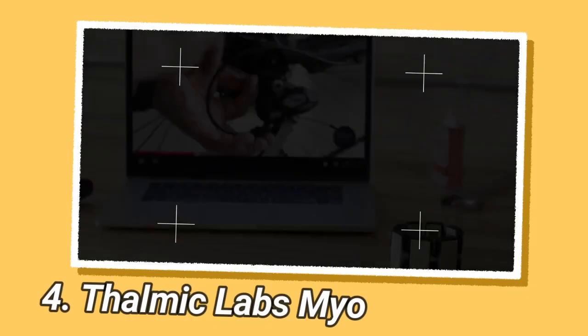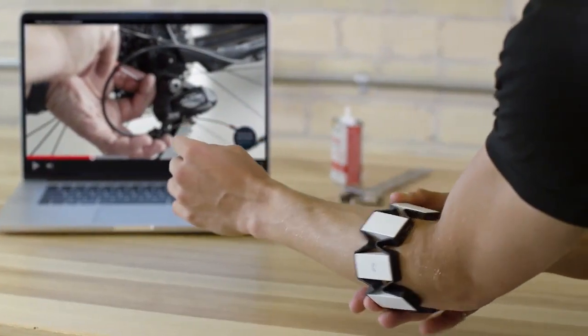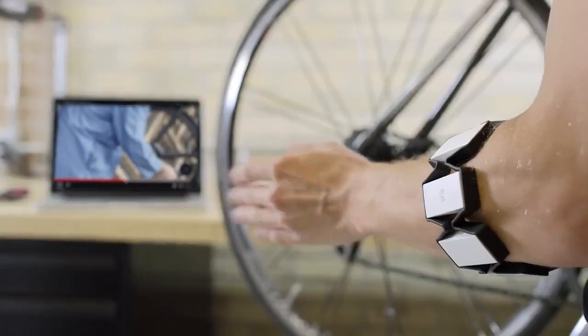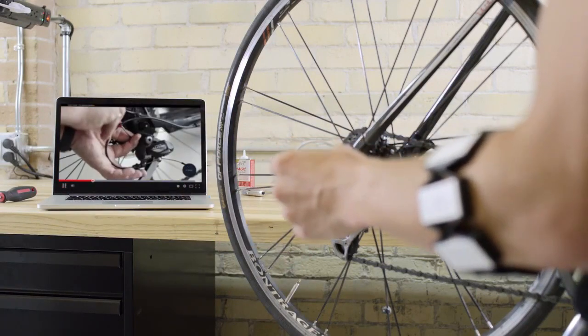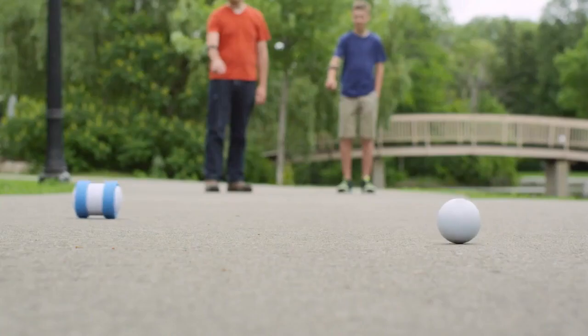Thalmic Labs, the Canadian-based tech company, introduced the Myo armband to the retail market. This innovative wearable device allowed users to interact with computers and other devices using gestures and motions of the arm and hand. Thalmic Labs aimed to redefine human-computer interaction by providing a more intuitive and natural way of controlling technology.